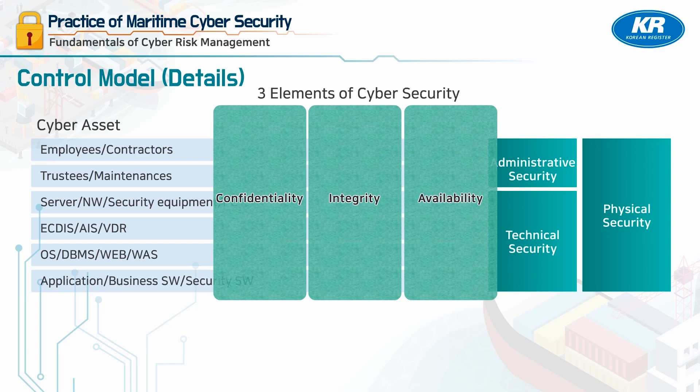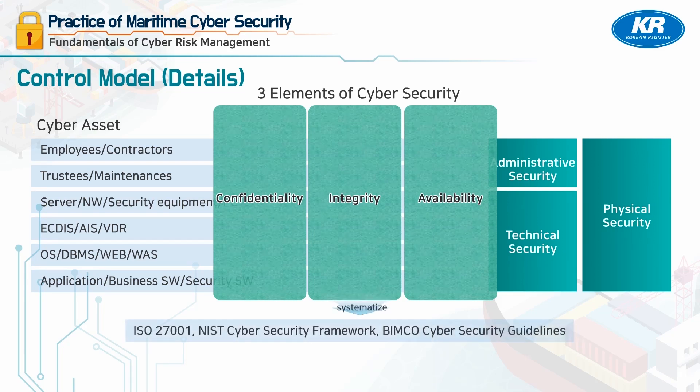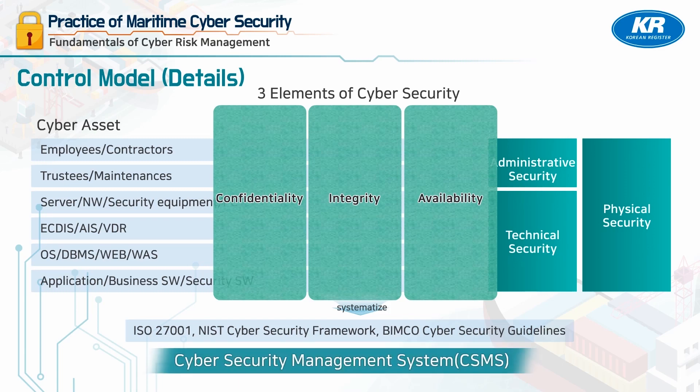Examples of frameworks that systematically organize the three elements of security include ISO 27001 and the NIST Cyber Security Framework. BIMCO provides guidance based on NIST, and we implement and manage this control model through CSMS.